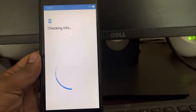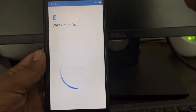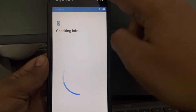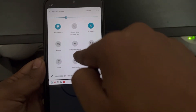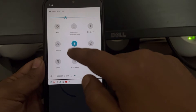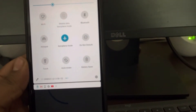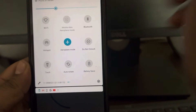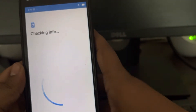Hi guys, so if your screen is stuck on checking info on your Android phone, the very first fix is to turn on flight mode once and then turn it off. Basically you are disconnecting and reconnecting the internet. Then try again.